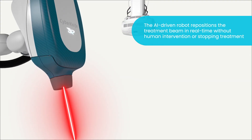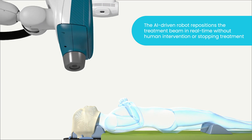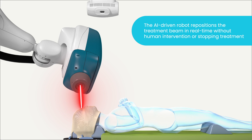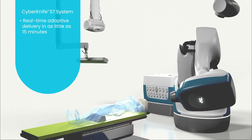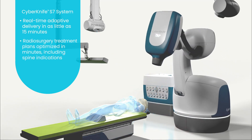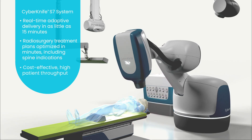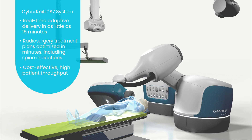The AI-driven robot repositions the treatment beam with submillimeter accuracy in real-time during treatment, without human intervention or pausing and stopping treatment delivery. Real-time adaptive treatments are often delivered in as little as 15 minutes. Radiosurgery treatment plans are easy to create and can be optimized in minutes, providing the patient throughput required to be successful in today's clinical environment.